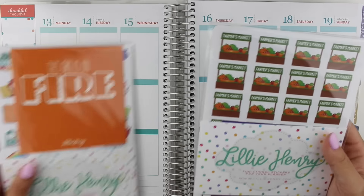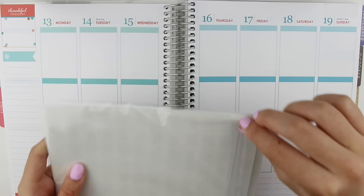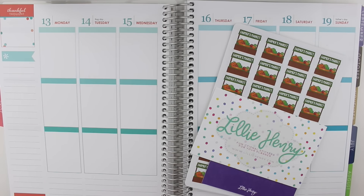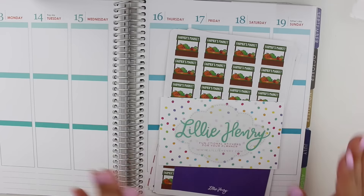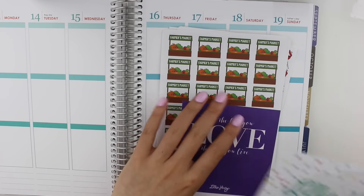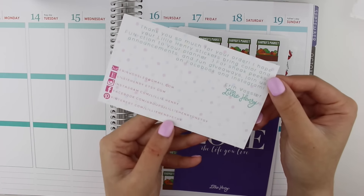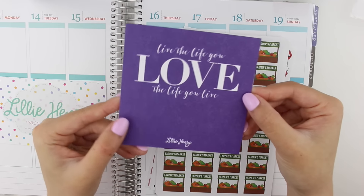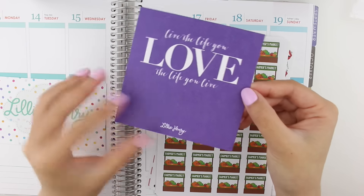I'm going to start with the order I placed when she had a sale last month. She doesn't have sales too often, so when she did I went ahead and picked up everything in my cart. My Erin Condren is here for size reference. The first thing that comes with the order is her business card, which is super cute, and on the back it has all her information. We also have a quotation card — 'Live the life you love, love the life you live' — so adorable.